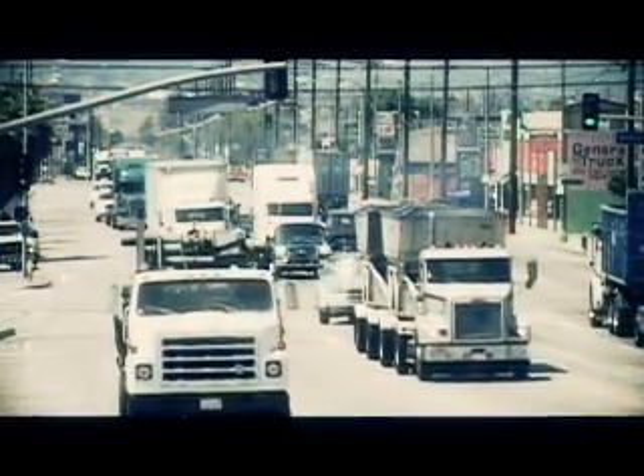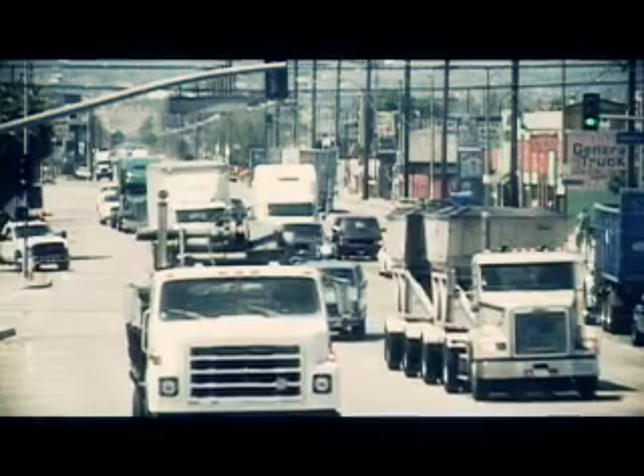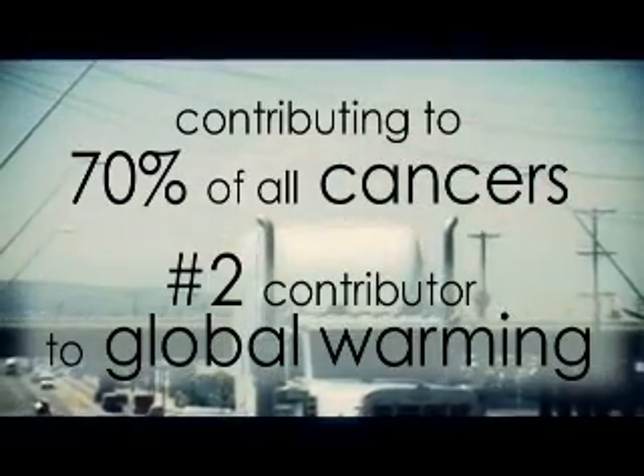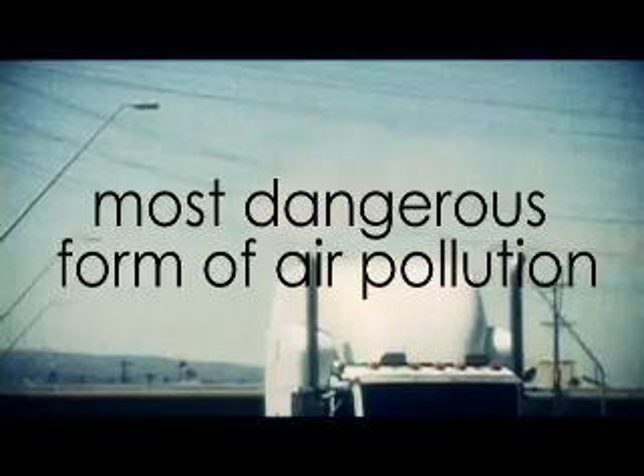Diesel engines power our economy. 70% of the nation's goods are transported in diesel-powered vehicles, making diesel America's primary commercial fuel. But studies have found that diesel exhaust contributes to approximately 70% of cancers and is the number two contributor to global warming. Diesel exhaust is rated as the most dangerous form of air pollution in the U.S. today.